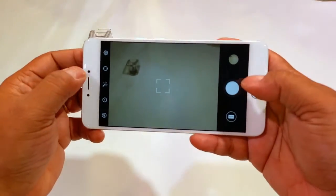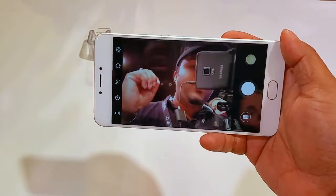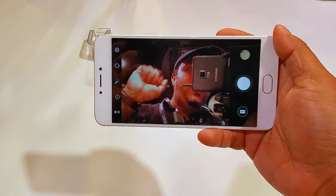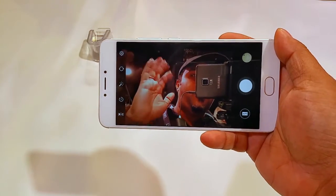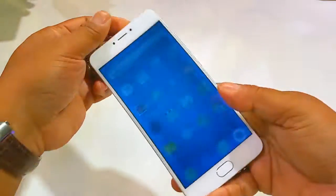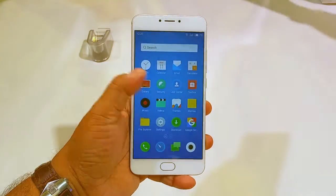That button switches between the front and the rear camera. This is the 5MP front camera. Note that the 5MP front camera has a larger aperture of f/2.0, whereas the 13MP back camera has a max aperture of f/2.2 — which shouldn't make much of a difference overall.